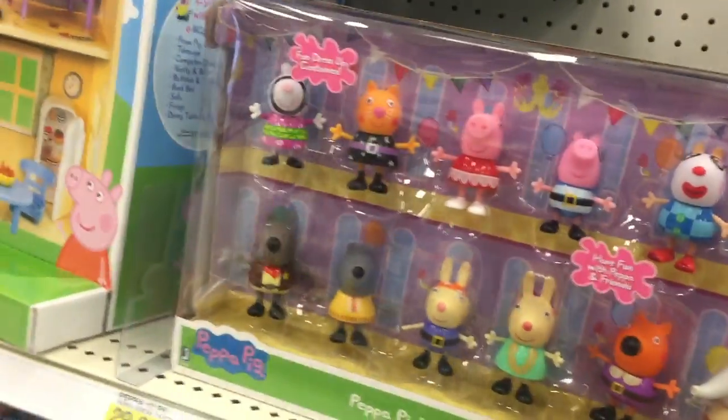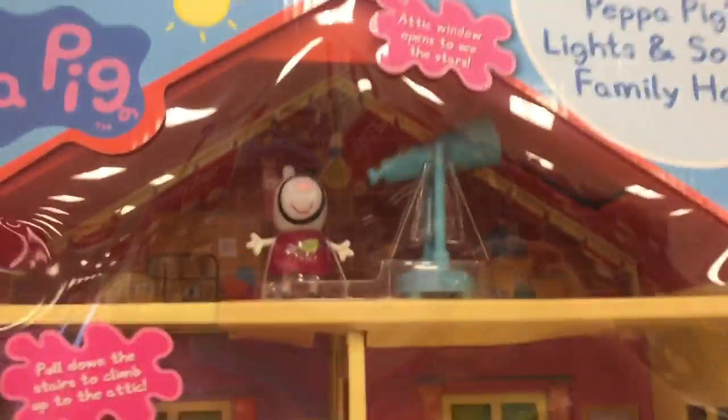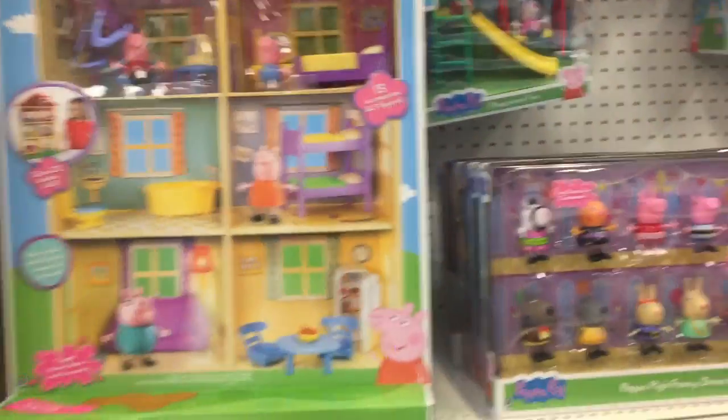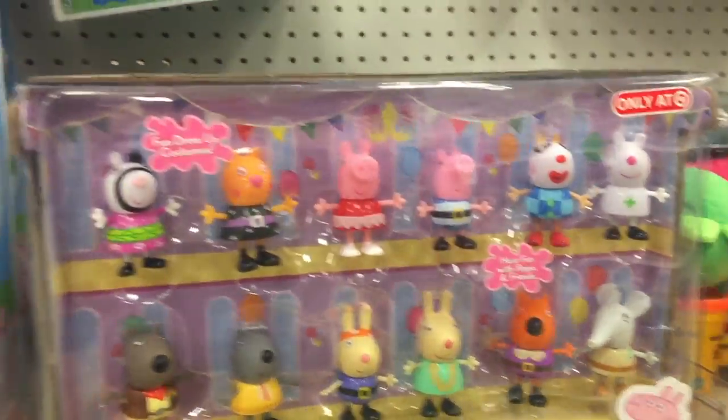How cute is this Peppa and George? We've been playing a lot of Peppa Pig. Peppa and family came with us on vacation. How cool is this big house? It has so many rooms. It has a computer, telescope. So cute — 22 inches tall. That's awesome. And they're all dressed up for a party in the set. That's adorable.